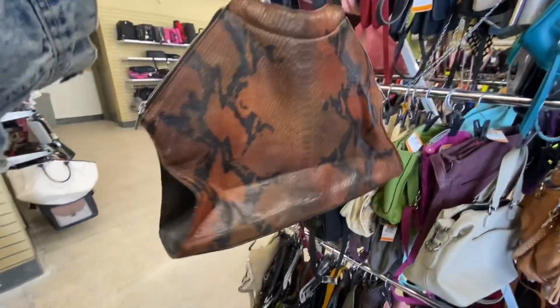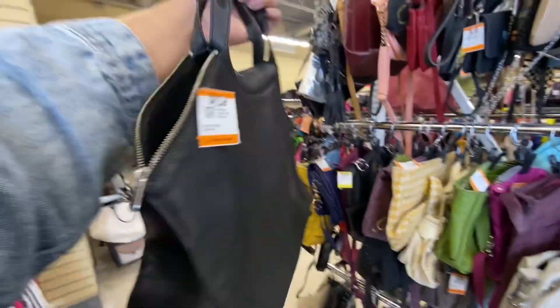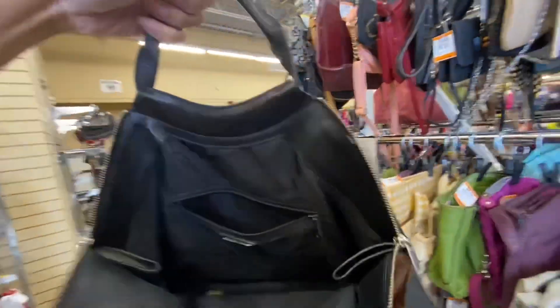This bag is kind of unique looking — it's Danielle leather with a snakeskin front, five bucks. The leather is so soft. There are some chips inside. I don't know if I want it, though — it's kind of cool.